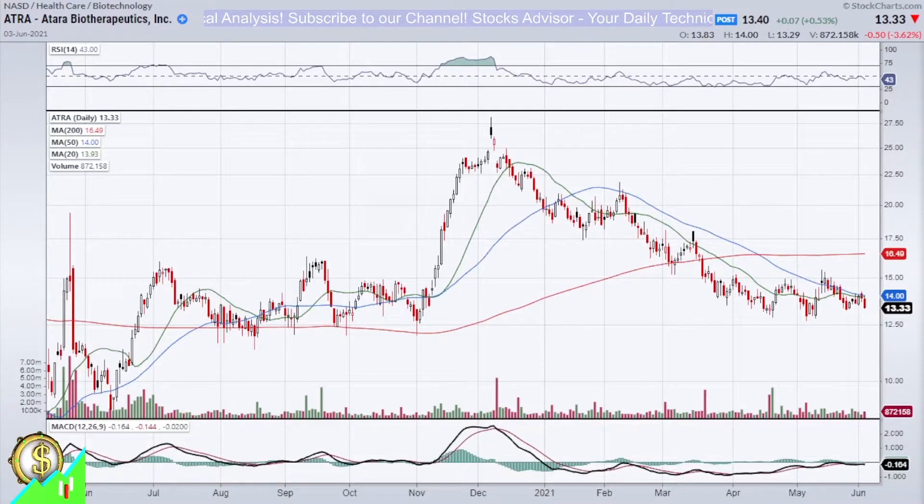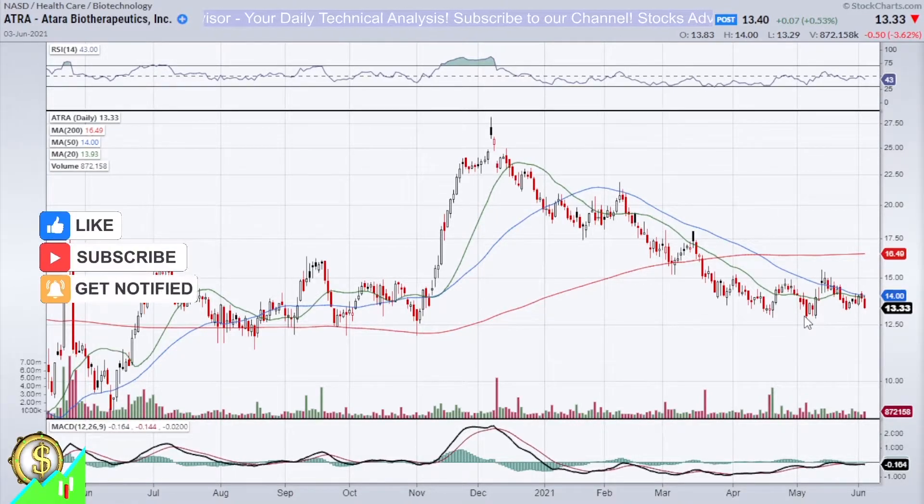Hello and welcome again on Stocks Advisor. Today we will talk about Atara Biotherapeutics Inc., traded at Nasdaq under ticker ATRA. Atra is another stock in a major correction, and now we see kind of an indication for a change in trend.